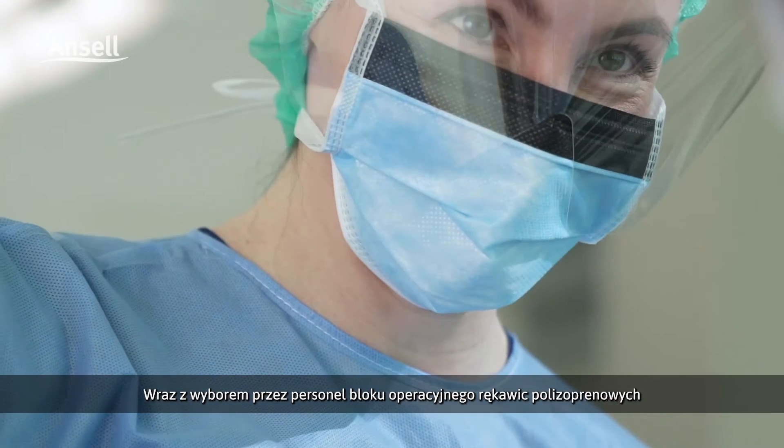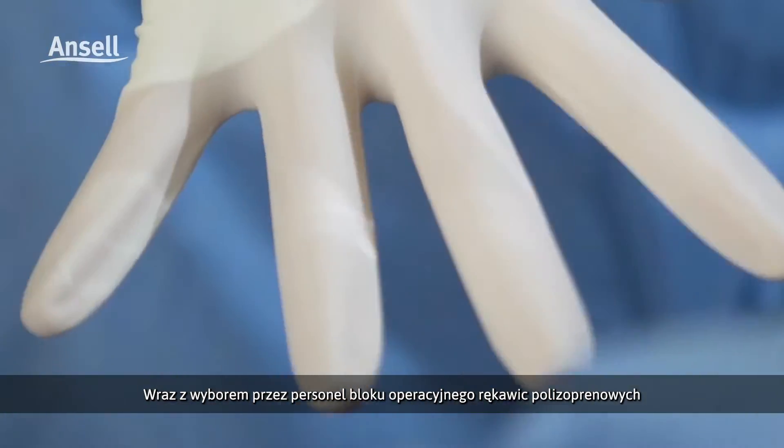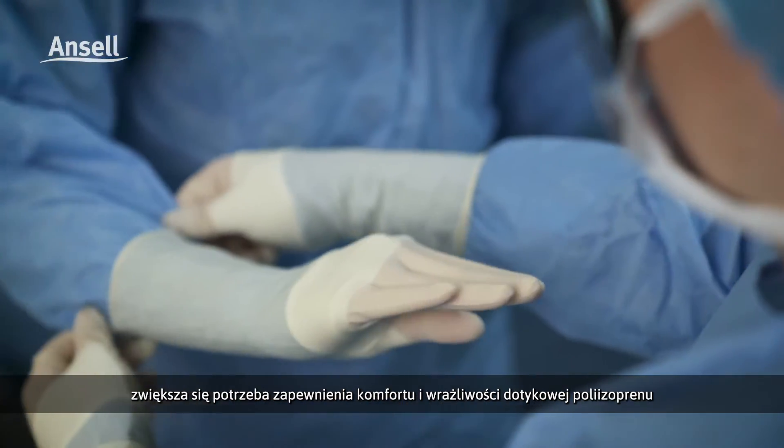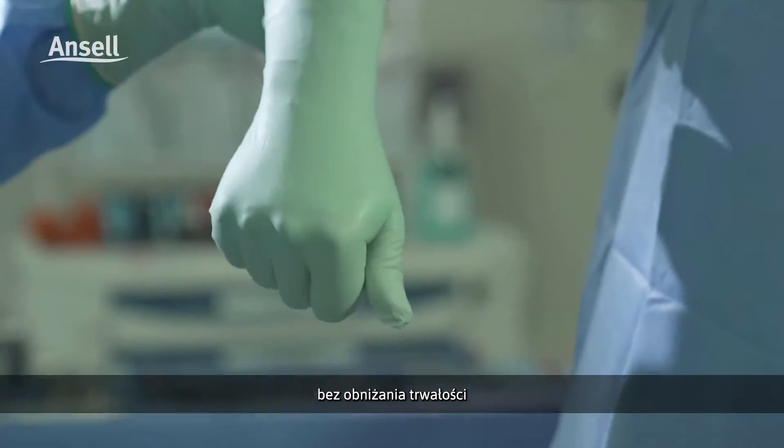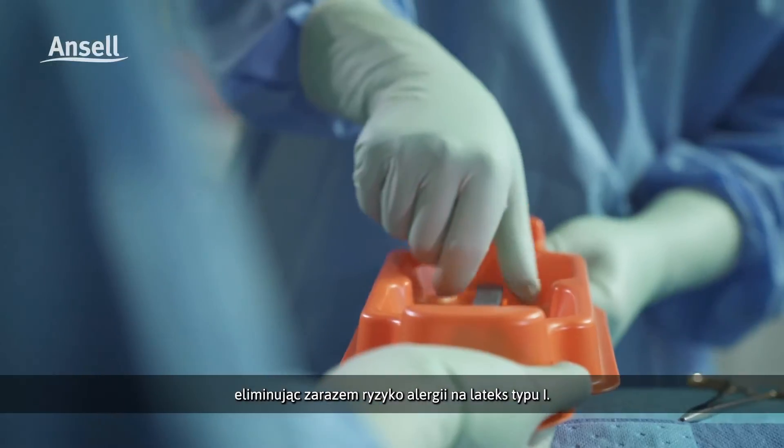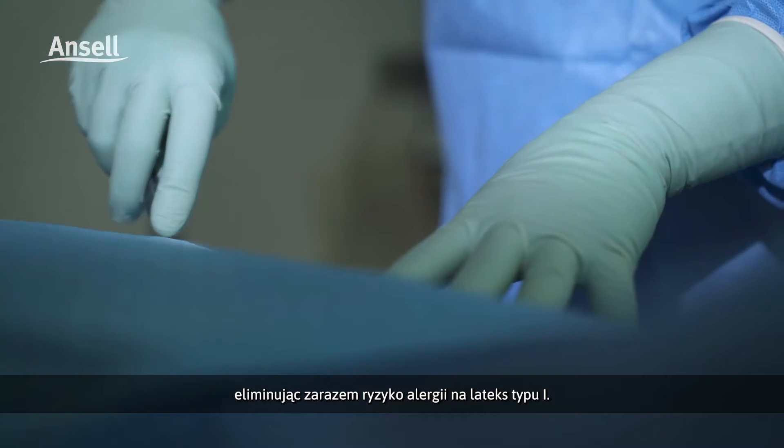As more OR staff choose non-latex polyisoprene or PI gloves, there is a growing need to deliver on the comfort and sensitivity of PI without compromising on its durability, while eliminating the risk of latex type 1 allergy.